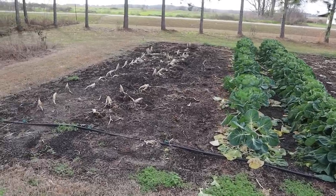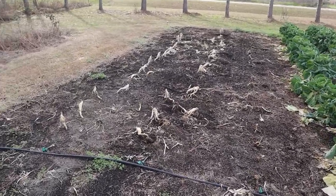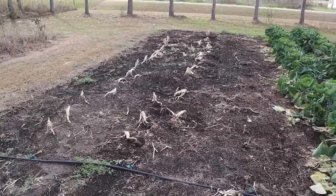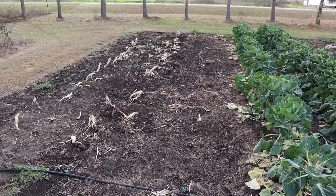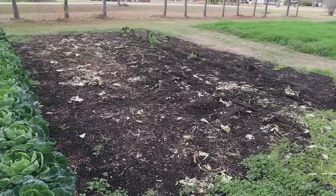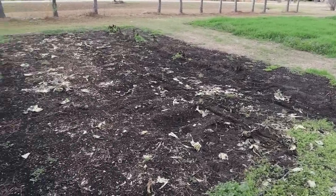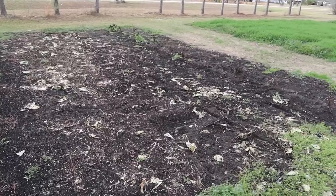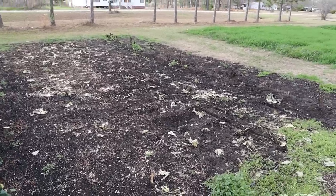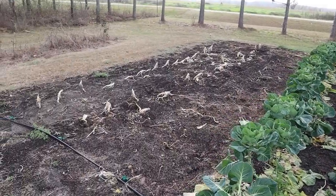Now back over here to this no-till plot where we need to do a little bit of cleanup. This spot right here is getting taters. We're planting some taters in ground right here, we'll be planting some more varieties in our raised beds. And then this area right over here I think is where I'm gonna put at least some of my tomatoes, probably our determinate tomatoes. We'll see how much room we have left after that.